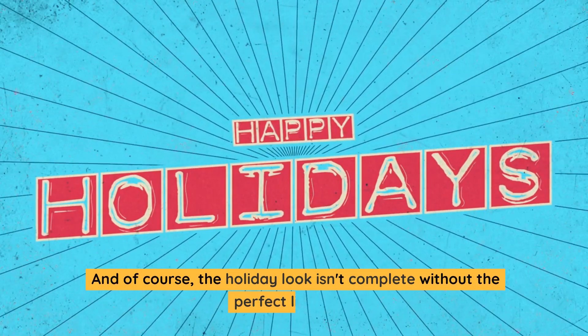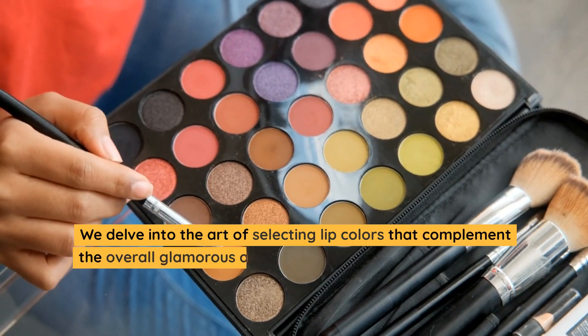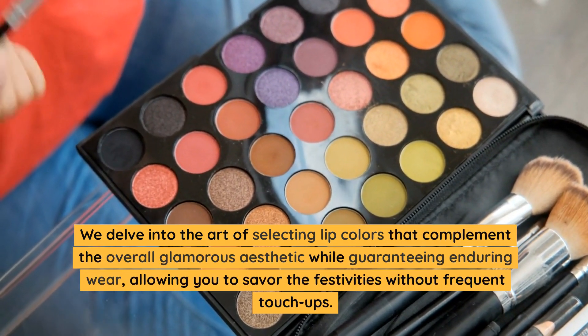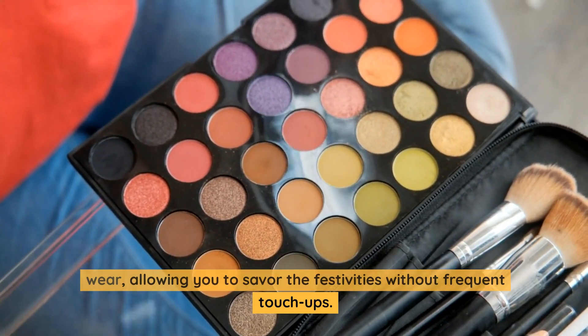And of course, the holiday look isn't complete without the perfect lip shade. We delve into the art of selecting lip colors that complement the overall glamorous aesthetic while guaranteeing enduring wear, allowing you to savor the festivities without frequent touch-ups.